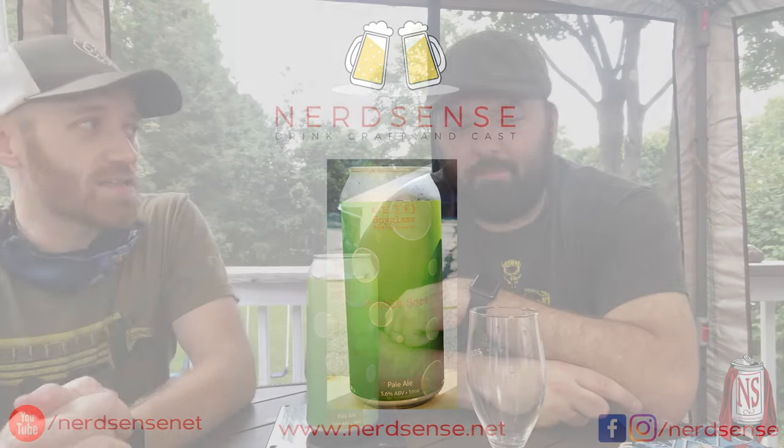Hey, what's up man — got some Spyglass, yes we do, some very fresh Spyglass, extremely fresh. I think this was canned yesterday. We're in the pandemic, still quarantining and stuff. This is Bubble Sort by Spyglass — a 5.6 pale ale with Citra, Cashmere, and El Dorado. Keep cold at all times. The beer is like 38 minutes old.